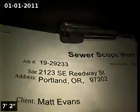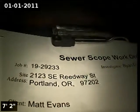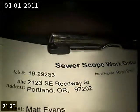This is Ryan with Alpha Environmental. We're at property address 2123 Southeast Reedway Street, Portland. Here for a sewer inspection. Point of access is a one and a half inch cast iron clean out located in the basement.